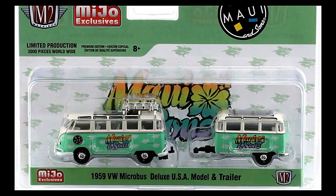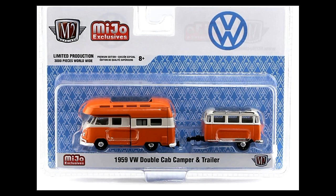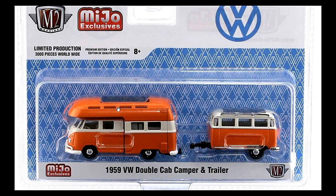It's great to see Maui and Sons on the VW Bus Deluxe and trailer set — limited to 3,000 pieces worldwide. Next we've got a 1959 VW Double Cab Camper and trailer. This actually looks the best so far — I love it! I love the orange and white trailer and the camper — this is awesome.